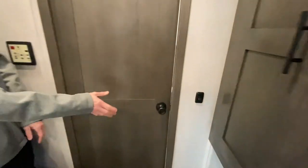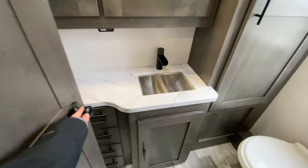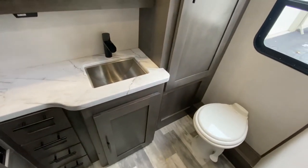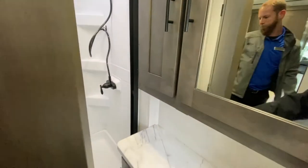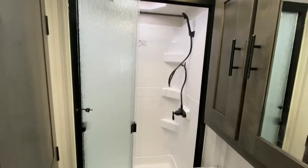Fully equipped with your own washer and dryer. And then the full bath back here — it's got a ton of storage, tons of drawers, cabinets, and vanity. You've got a nice big shower with a glass enclosure.